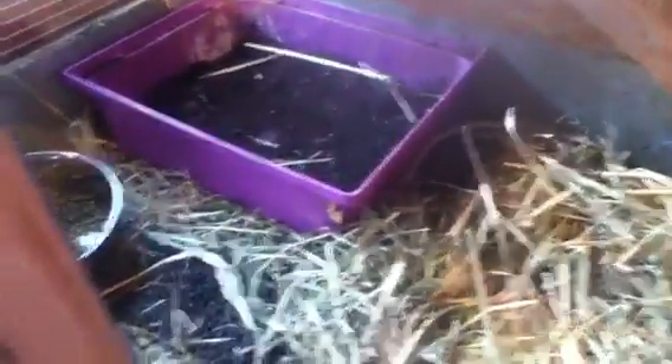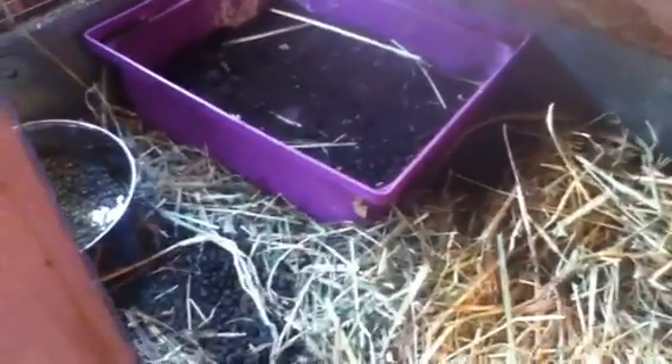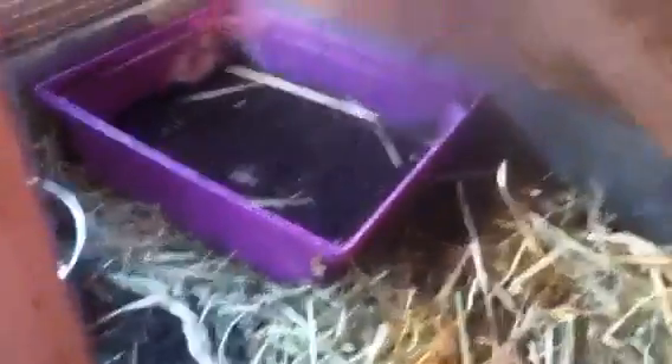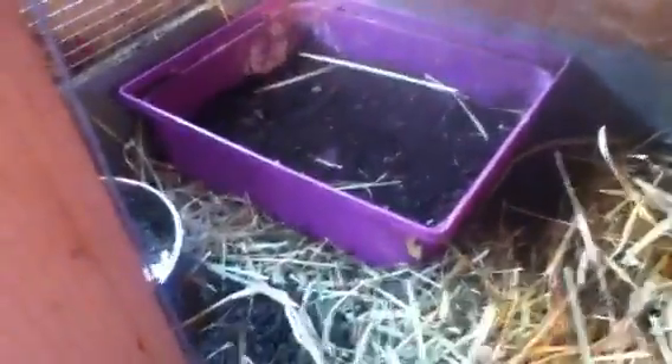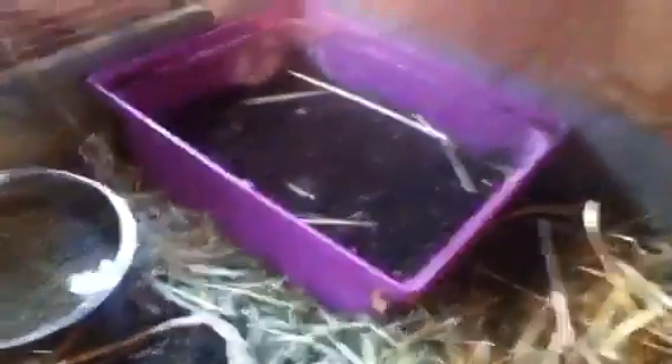For litter boxes — you don't actually need one — but you can get one at the dollar store for about three to five dollars. That's soil in the litter box, not all his poop. I just found a bag of soil in the barn and asked if I could use it, so yeah.